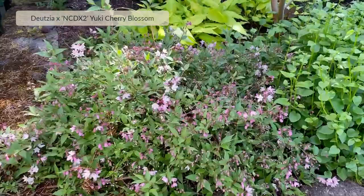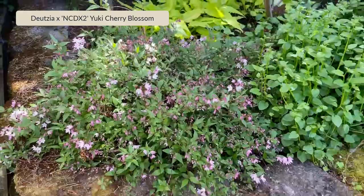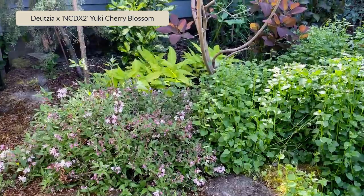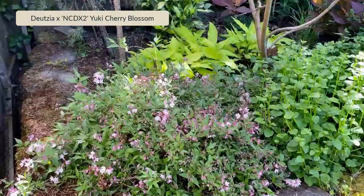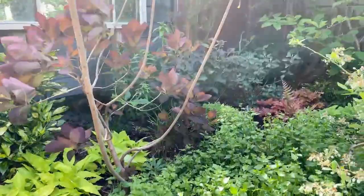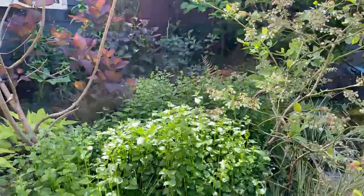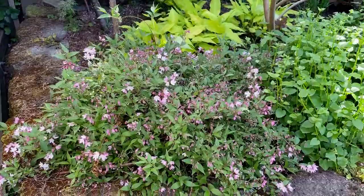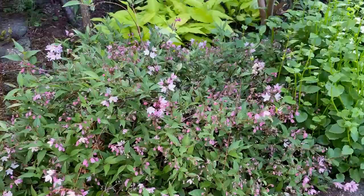This is deutzia called Yuki Cherry Blossom, and it's another spring blooming shrub that really works well in a lot of garden situations. What I like about it is, of course, its bloom, but also its really nice size and growth habit. It's relatively low — about 12 to 18 inches tall and usually two to three feet wide. So it's kind of an understory spring bloomer. And in fall, typically, it'll take on some attractive coloring as well.